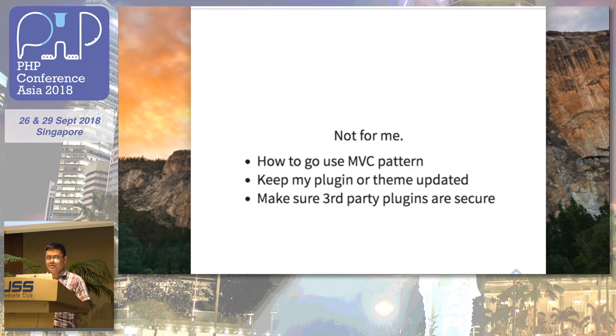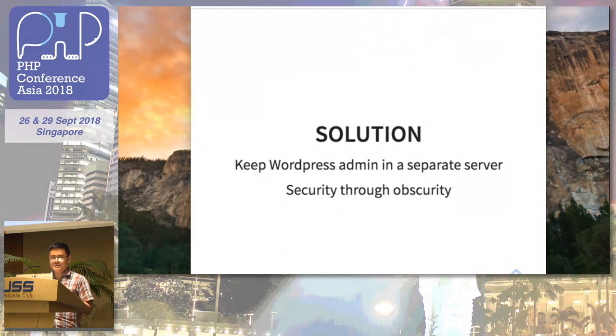I had these issues as well as the security concern with third-party plugins — I had to check if they were working, and whether someone had inserted a malicious script into them. So I thought: no way, I don't want to do this. The solution is to keep WordPress on a separate server.